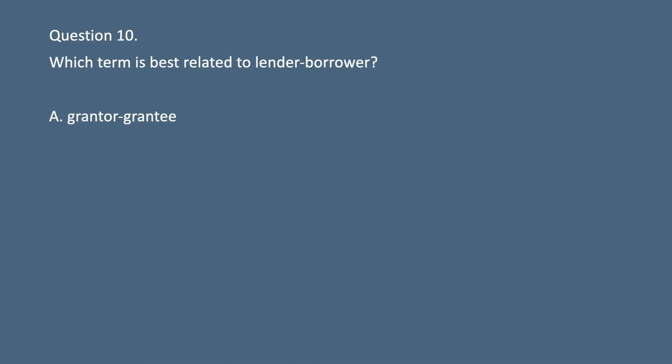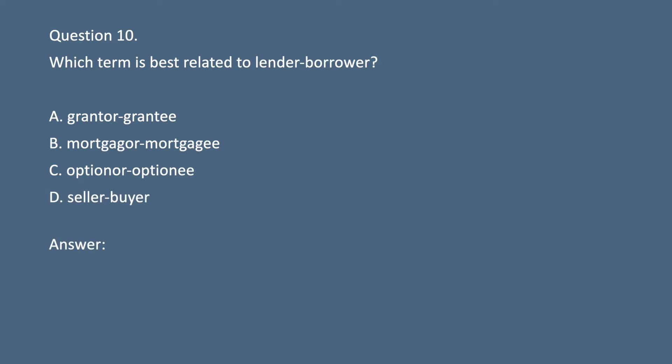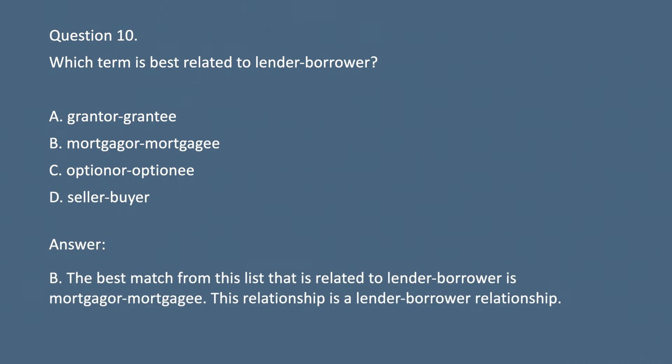Question 10. Which term is best related to lender-borrower? A. Grantor-grantee. B. Mortgagor or mortgagee. C. Optionor or optionee. D. Seller-buyer. Answer: B. The best match from this list that is related to lender-borrower is mortgagor or mortgagee. This relationship is a lender-borrower relationship.